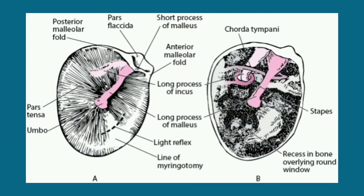The upper fifth of the drum is slack and called the pars flaccida, and the lower four-fifths is called the pars tensa. The handle of the malleus, which extends downwards and backwards, is a reliable landmark. The short process of the malleus protrudes forwards into the external canal.